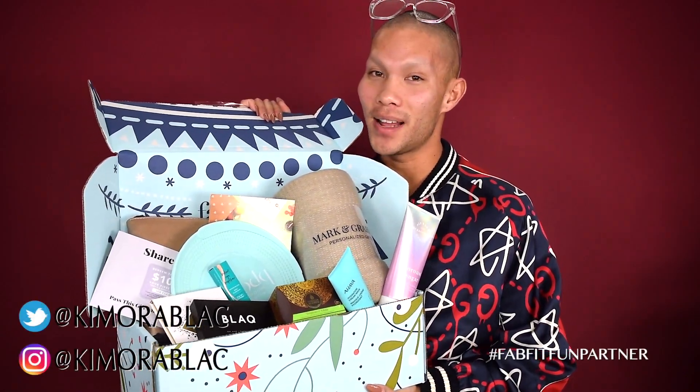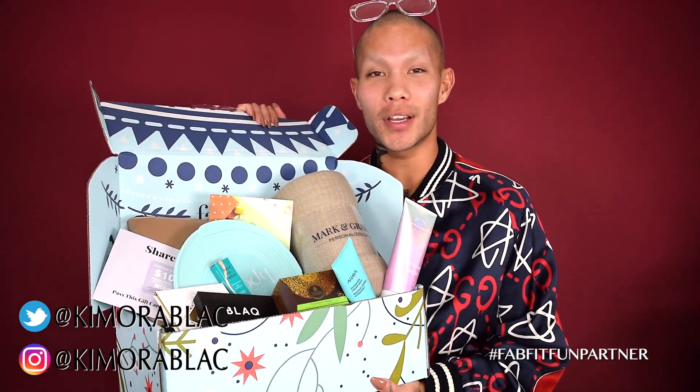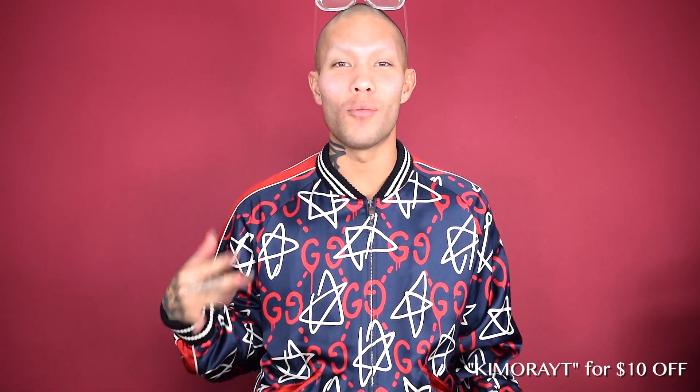Hey gorgeous, welcome back to my channel. Today I partnered with FabFitFun and we are going to go through the entire box together and see all the goodies inside for the winter box. I'm going to go one by one with all the products because I want to show you guys how fabulous these products are if you subscribe to FabFitFun.